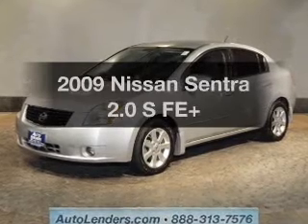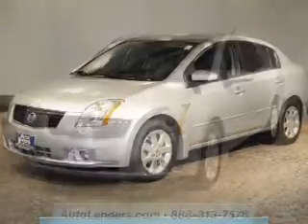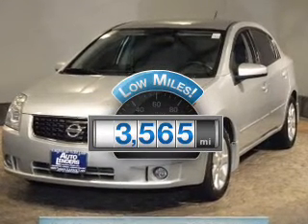Get noticed in this 2009 Nissan Sentra. Everything you need under one roof with this great vehicle. Low mileage is an important factor in your purchase, and this vehicle delivers a low odometer reading.